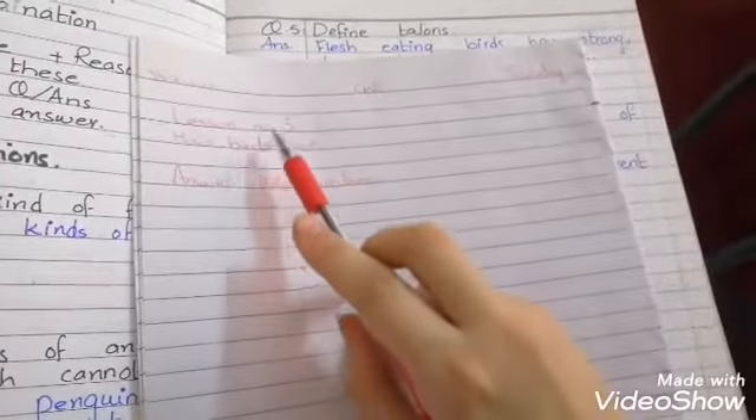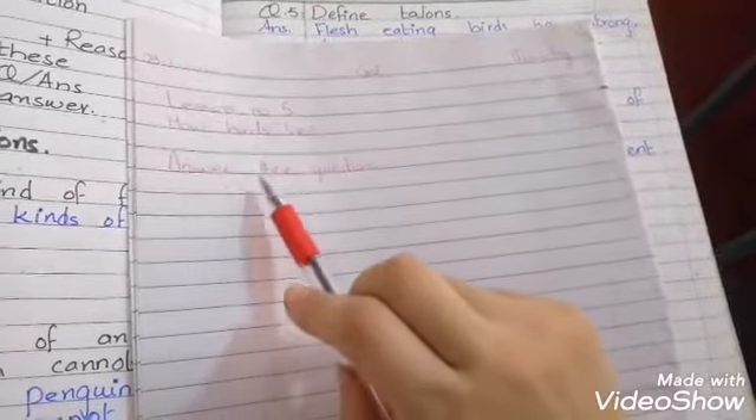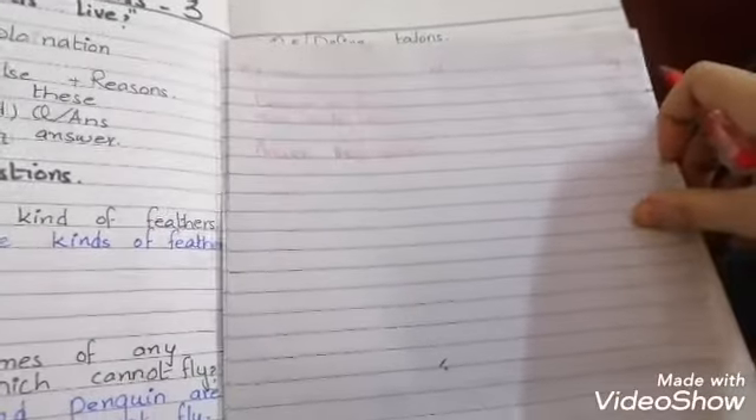The name of the unit is lesson number 5: How birds live. Next line, answer these questions. Today we will do 5 questions. You have to keep a neat and clean copy.